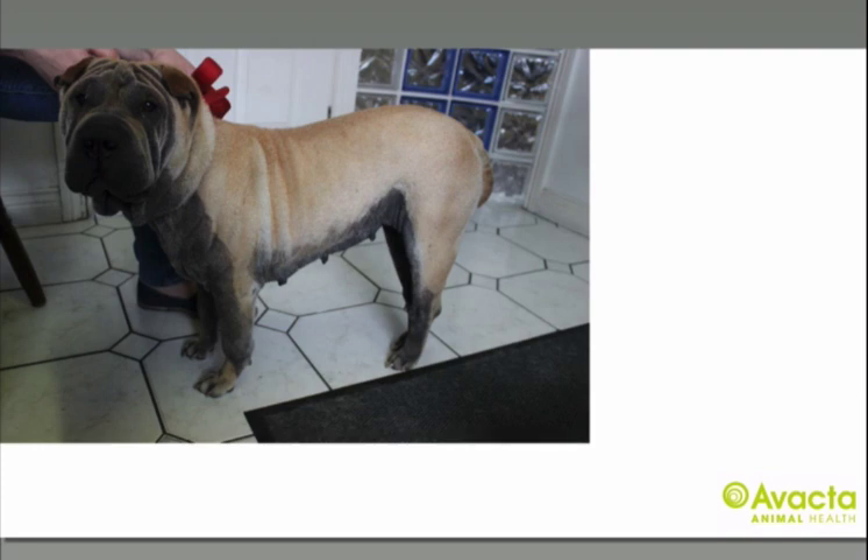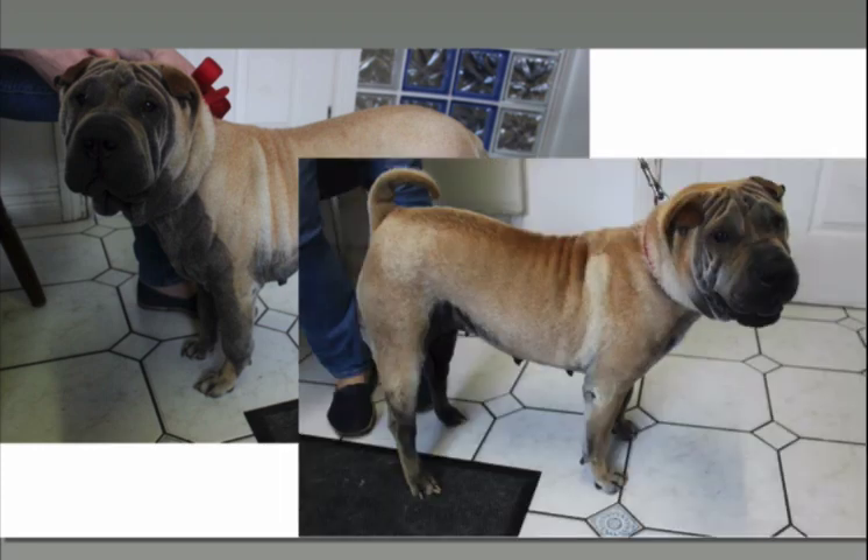In addition to formulating a treatment plan to control the primary atopic dermatitis, we also have to address the severe secondary changes. You can see the severe alopecia, hyperpigmentation and lichenification of her skin, which is sharply demarcated from the haired skin. The second picture is Sherry after six weeks of treatment, showing a dramatic improvement. Her initial treatment plan involved an ectoparasite treatment trial, topical treatment for severe secondary malassezia infection and cyclosporine to reverse the secondary changes and control her underlying allergy.